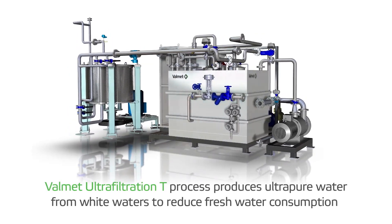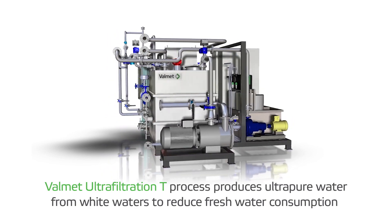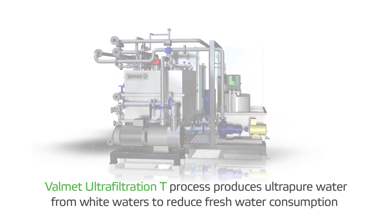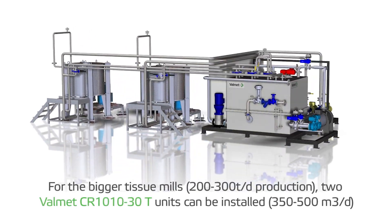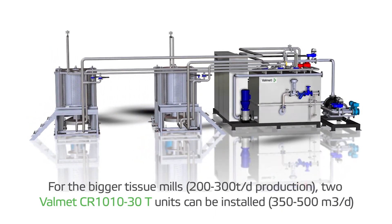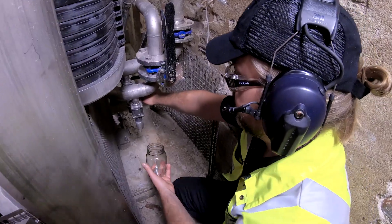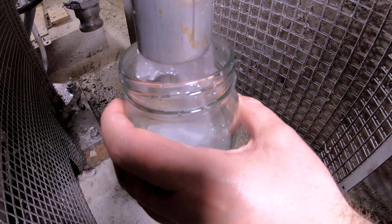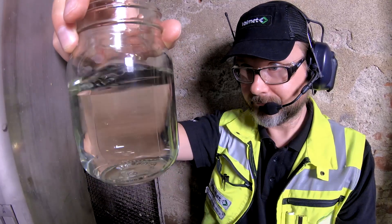The Valmet Ultrafiltration process is designed to produce ultrapure water from tissue mill whitewaters to reduce fresh water consumption. Process water is ultrafiltered and the permeate filtrate is used in the forming section high pressure showers to replace fresh water. The ultrafiltration filtrate — or permeate — is very good quality water, free from solids, colloids, and even bacteria, and therefore helps to maintain the performance and efficiency of the tissue machine.